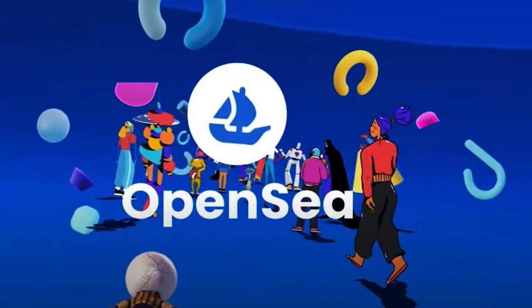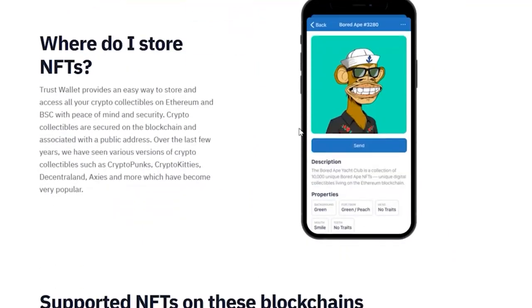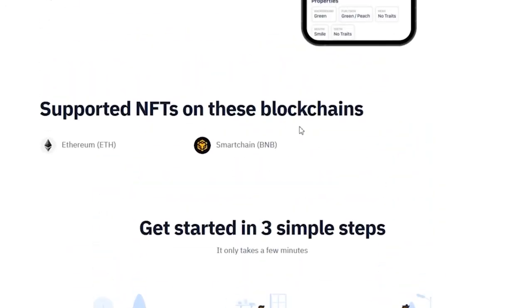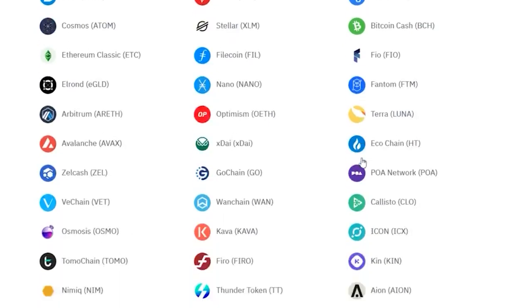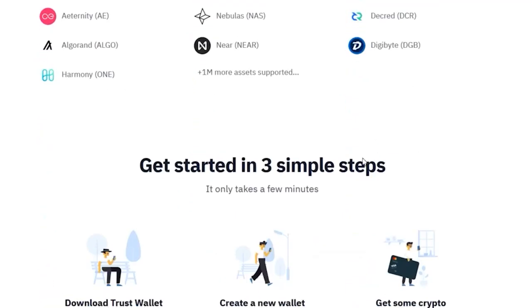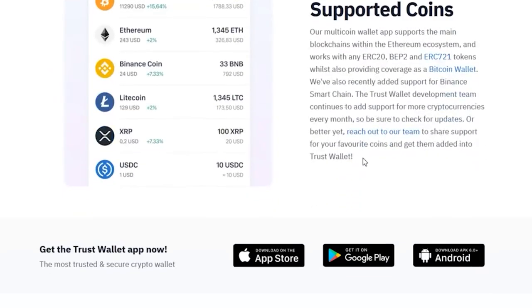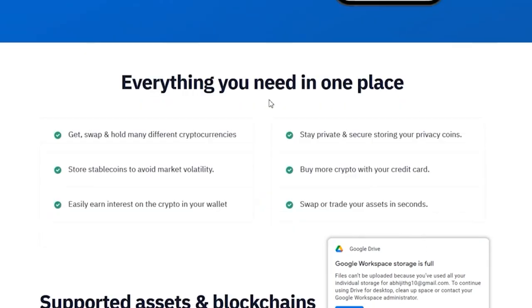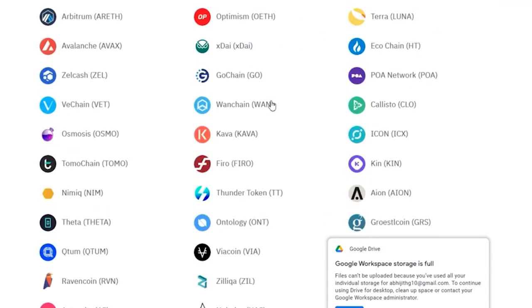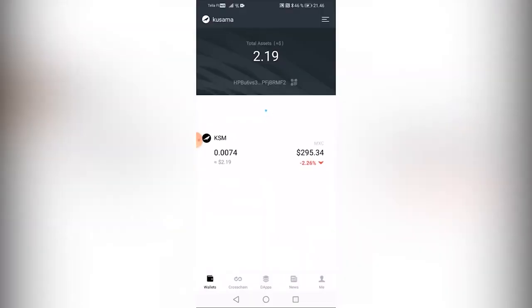Trust Wallet has a selection of decentralized art market apps that allow one-click access to sites like Axie Infinity and OpenSea. Like other leading crypto wallets for NFTs, it includes a DApp browser, making it simple to access NFT applications with a few clicks. Trust Wallet is a fantastic alternative for storing digital assets, with a gorgeous graphical interface that renders and displays your NFTs. It is compatible with a variety of blockchains and may be used as both a DeFi wallet and a crypto wallet. The main drawback is that it is only available on mobile devices.